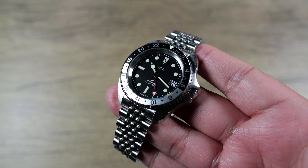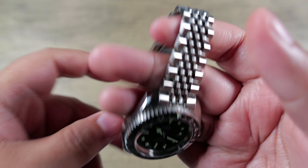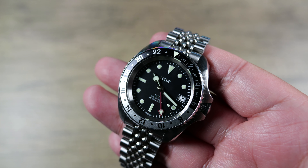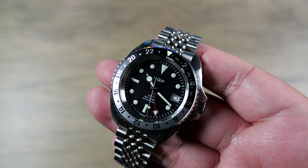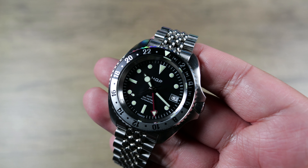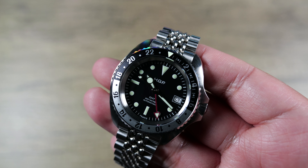Getting into the movement — although you can't see it through the solid screw-down caseback — this is sporting the Seiko Instruments NH34 caller-style GMT. It has a 41-hour power reserve, beats at 3Hz or 21,600 vibrations per hour, and is accurate to plus or minus 15 seconds per day. They tightened up that window a bit, which I appreciate. That's the absolute tolerance — not necessarily your daily average.